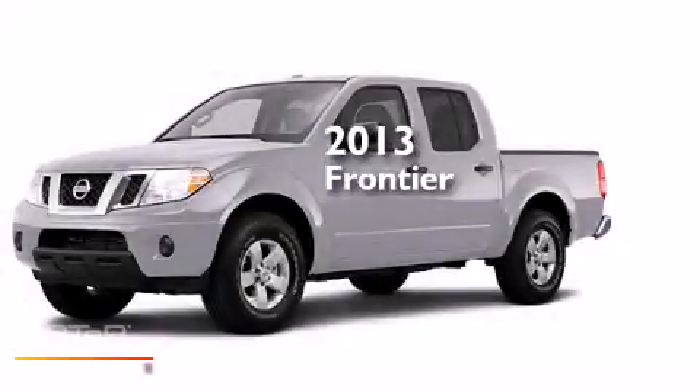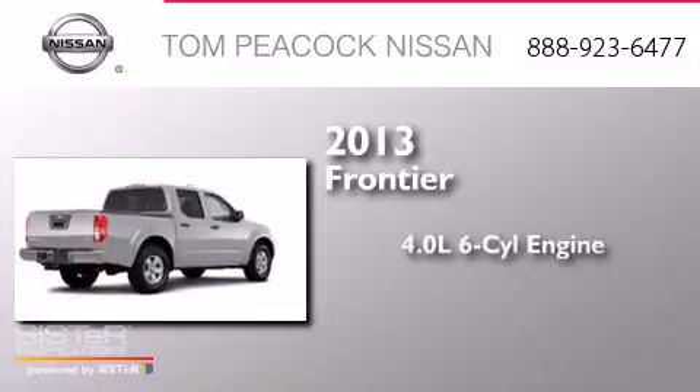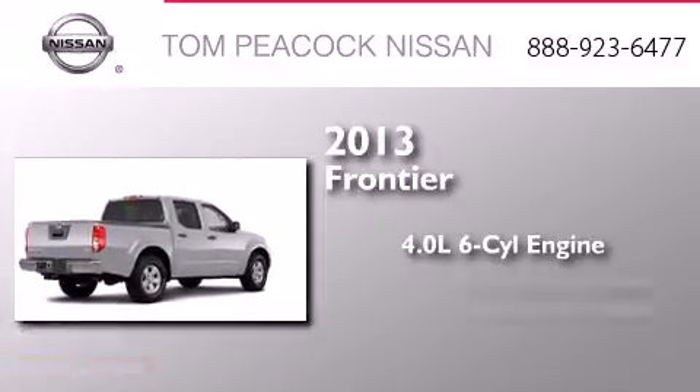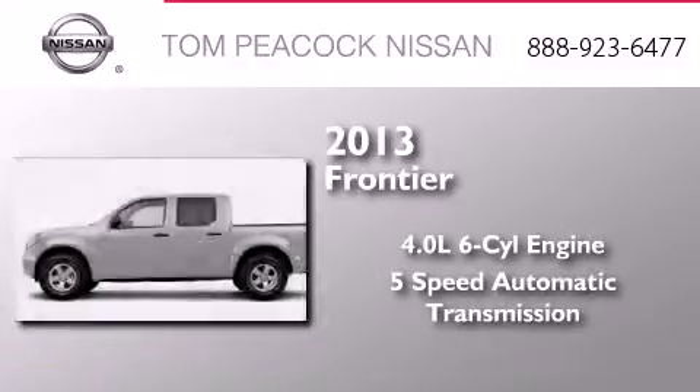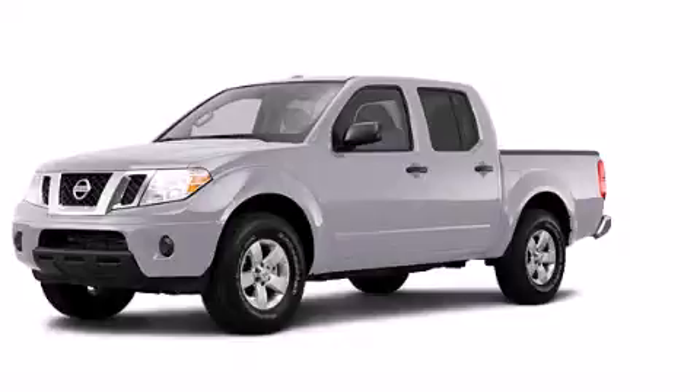This is a brand new 2013 Nissan Frontier. It features a 4.0 liter 6-cylinder engine and a 5-speed automatic transmission. Stop by today and test drive this automobile for yourself.